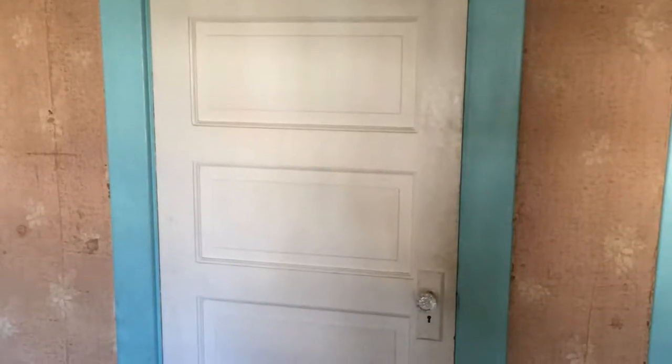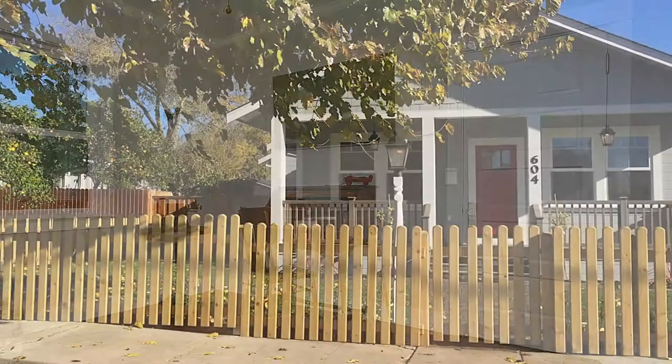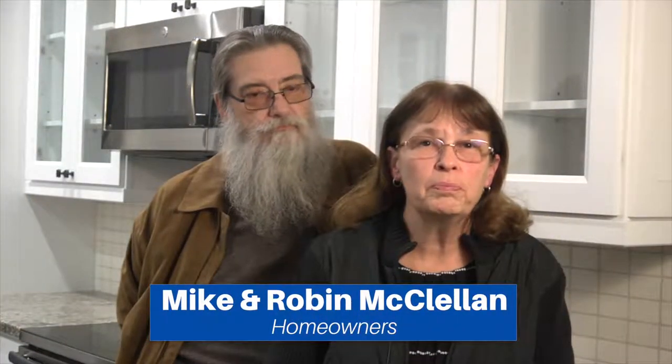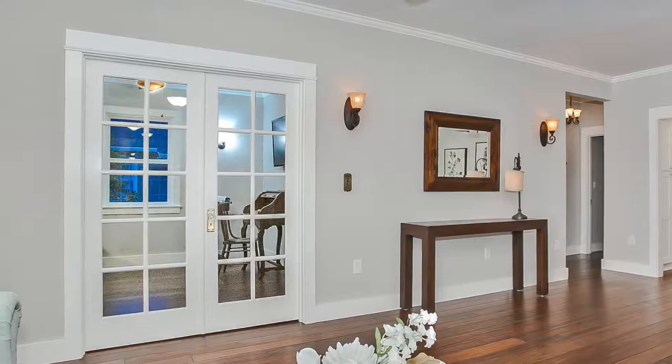The five-panel doors that were originally put in this home over 100 years ago — we were able to build those same doors in America today to provide the same look and feel of the original home. The doors throughout the house are just beautiful, and they were able to match the doors that were originally in here, but now, of course, they're new and improved.